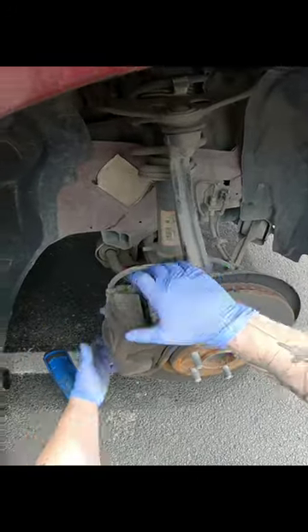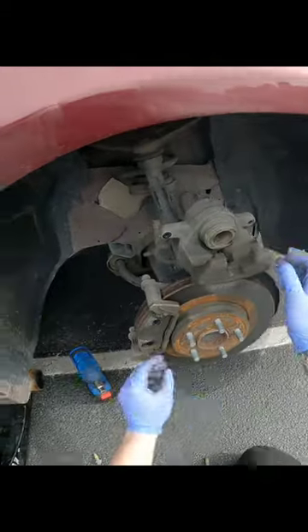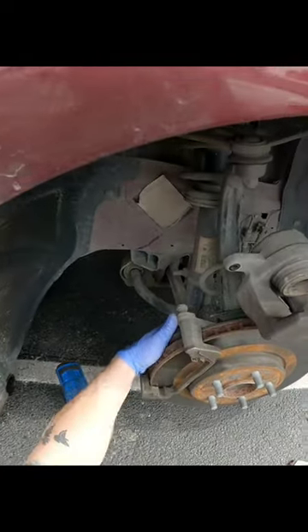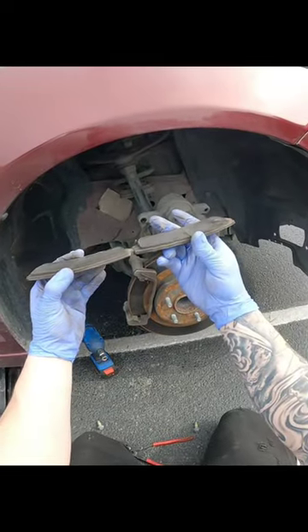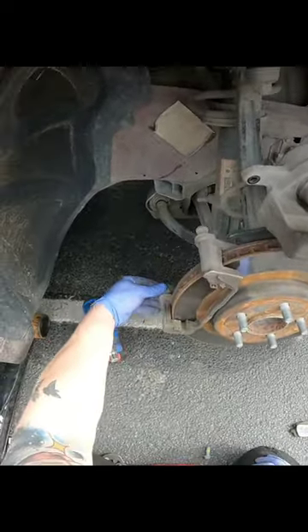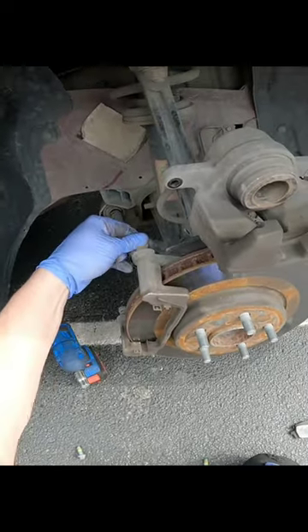You just grab this back part and pull up against it — that way it loosens that piston in. She did, in fact, need brakes. Look, and they wore so perfectly — look at that. We've been having bad luck with brakes lately where one side's wearing. Check these guides — nice and smooth.